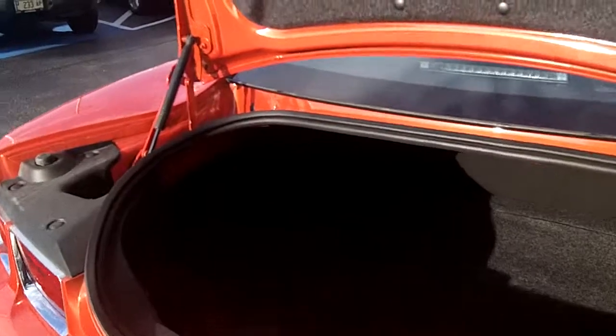Good sized trunk for a sports car — perfect for a weekend getaway, or if you're going to use it as your daily driver you can definitely fit a week's worth of groceries in there.